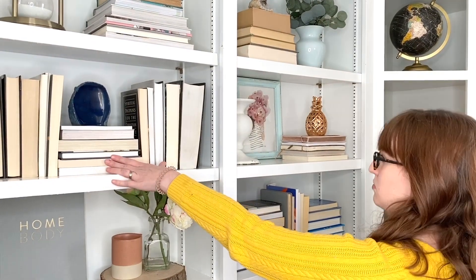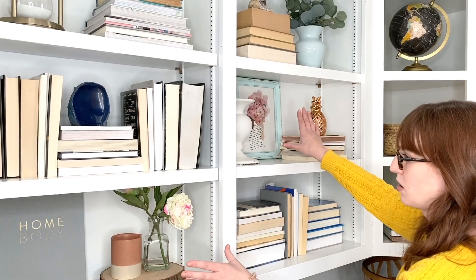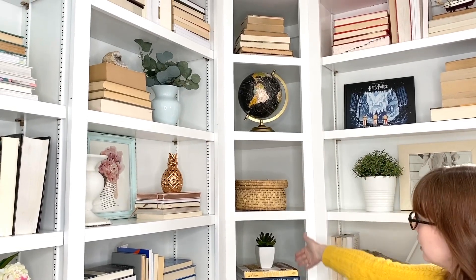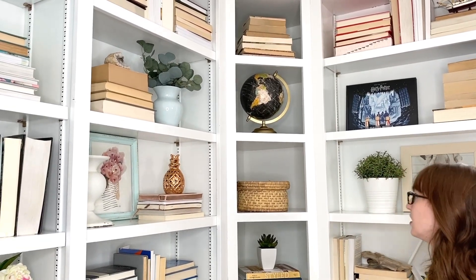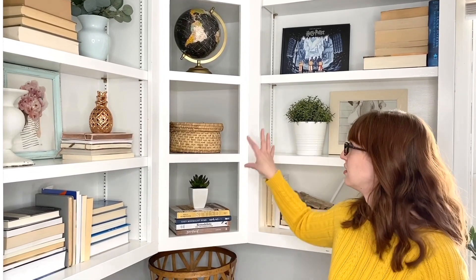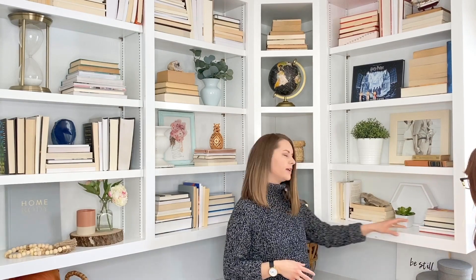Here we have two bookshelves that are pretty book-heavy, balanced with two that are much lighter on books and visually a lot more simple. This section I really love — it's mainly because it is so simple and focused with not a lot of distraction, and each item fills the space really well. We also decided to keep the more accessible stuff lower so she can get to it easily, including her to-read pile and her more referenced titles.